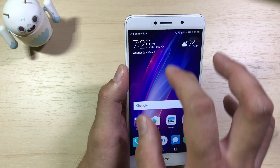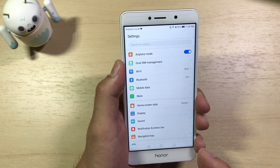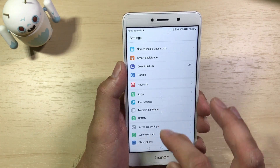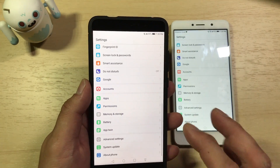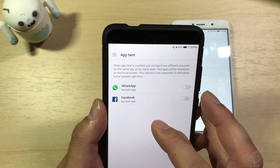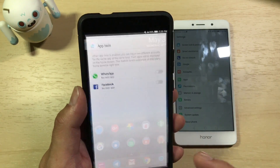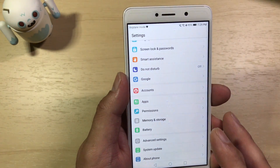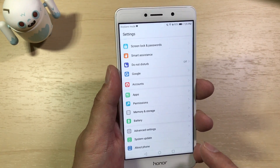One feature I found missing that EMUI 5 usually brings is AppTwin — the ability to have multiple instances of the same app running. If you have social media accounts like Twitter or WhatsApp with two different logins, you can have two separate app instances logged in simultaneously. On my Huawei Mate 9 running EMUI 5, AppTwin is right below Battery in Settings, and apps like Facebook and WhatsApp show up there. But I don't see it in the EMUI 5 update for the Honor 6X. Let me know if I'm missing it — it's a nice feature for people managing multiple accounts.